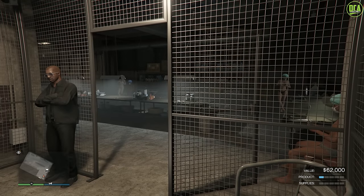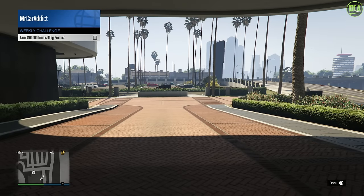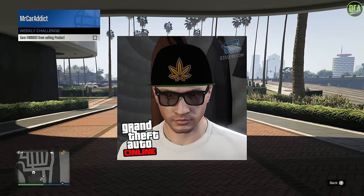Good stuff — Rockstar is definitely giving us a ton to do this week. In regards to the Weekly Challenge, if you sell $100,000 or more on Biker Business product, you'll receive $100,000 and the black 420 hat as well, which looks pretty sick.